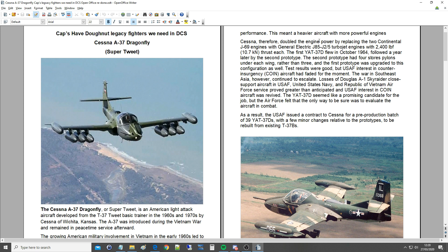Cessna therefore doubled the engine power by replacing the two Continental J-69 engines with General Electric J85-J25 turbojet engines with 2,400 pounds of thrust each. The first prototype flew in October 1964, followed a year later by the second prototype. The second prototype had four stores pylons under each wing rather than three, and the first prototype was upgraded to this configuration as well.